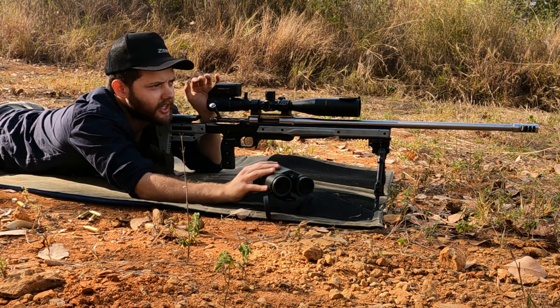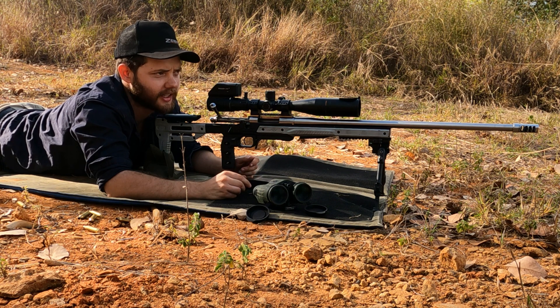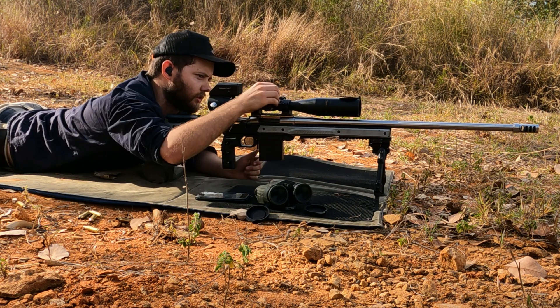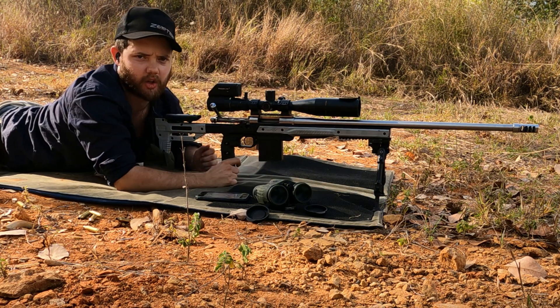At 936 meters the expected elevation is 7.8 mils. I'm expecting that to be slightly low, but we're going to try and get a hit on that target to validate — that will give us the two targets we need to calibrate the app. I'm going to go straight to 8 mils as I'm expecting to be slightly light.